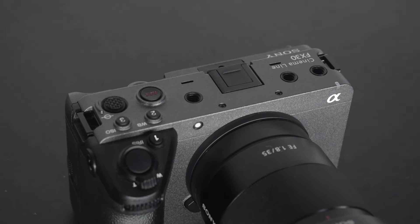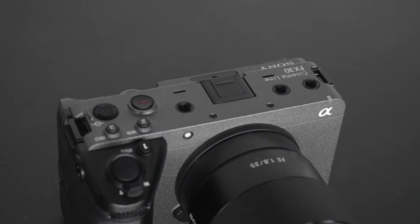This camera is the Sony FX30. Sony's cinema line cameras are specifically for videographers. The Sony FX series includes the FX3, FX6, and FX9. The FX30 was released on September 28th, and it is the latest addition to the cinema line.